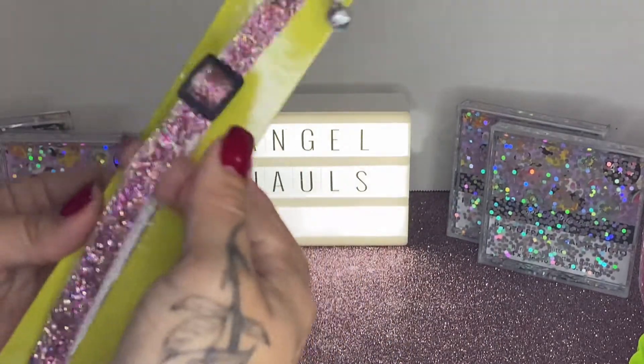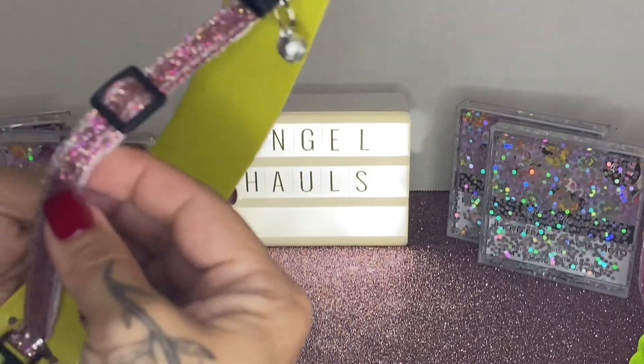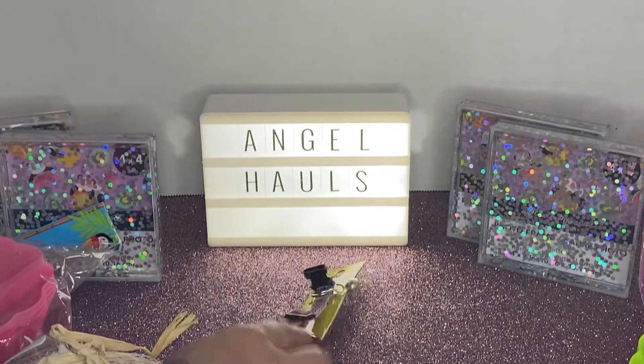I picked up this cute little girly collar. I know it's kind of cheap, but I thought it was cute and it matches my little desk area.